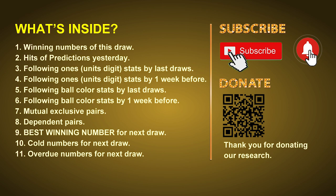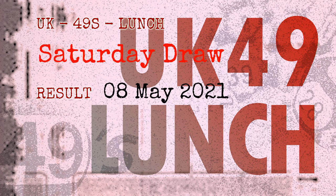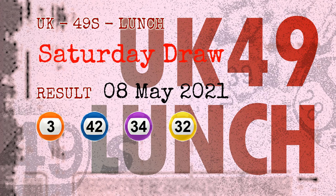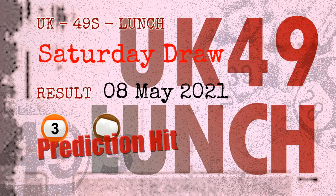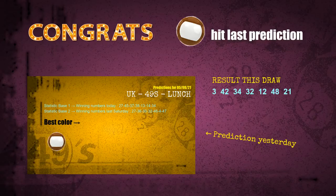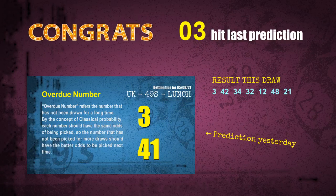The winning numbers of Saturday, May 8, 2021 are 03, 42, 34, 32, 12, 48, and the booster number is 21. Congratulations to friends who bet on number 03 and brown balls — brown balls are hit and number 03 is hit. Congrats to all winners. We will now tell you how to find out the winning numbers of the next draw, step by step.